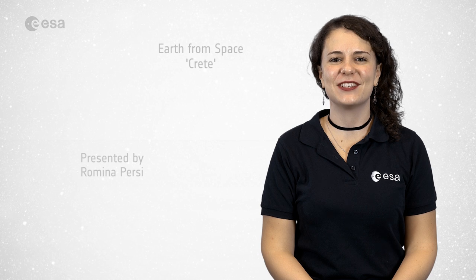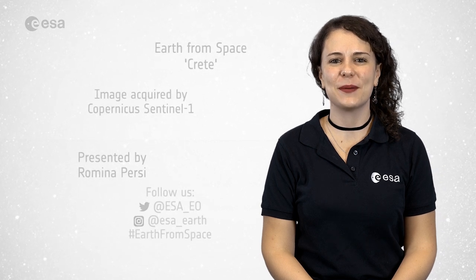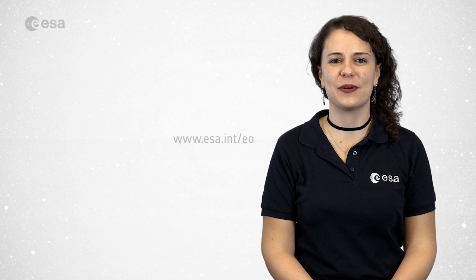And that brings us to the end of this edition. Don't forget to like and subscribe to the European Space Agency channel. I'm Romina Percy from ESA Web TV studios. Thank you for watching.